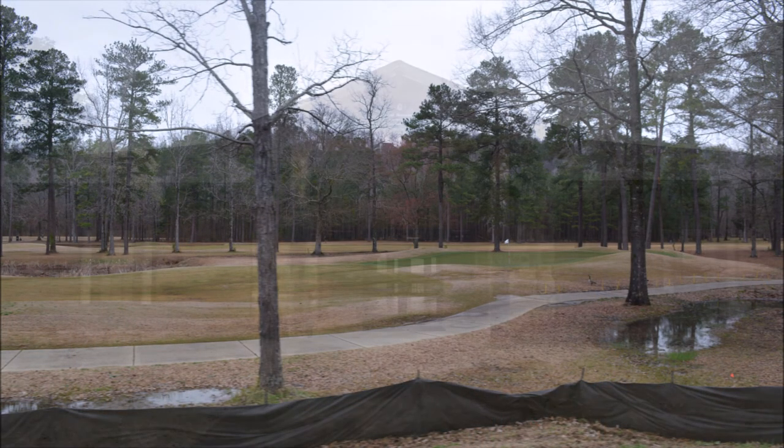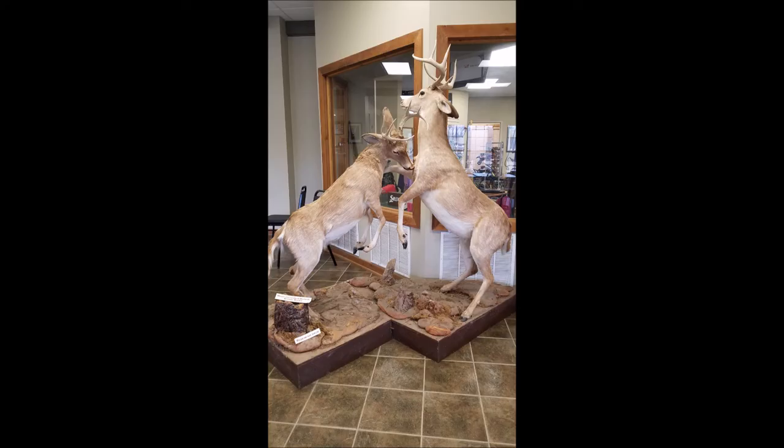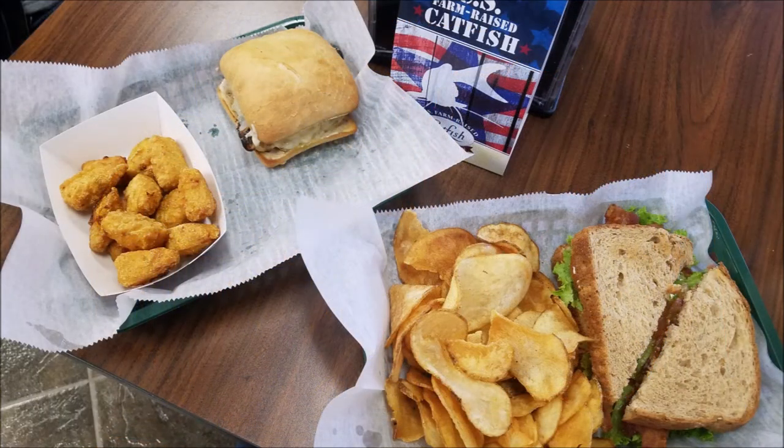The grill is located inside their pro shop and is generally open from 8 to 5. We got a fantastic lunch — I had the BLT sandwich with chips and he got the chicken sandwich with corn fritters, and it was really good.